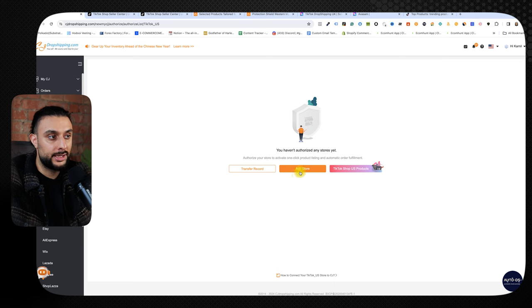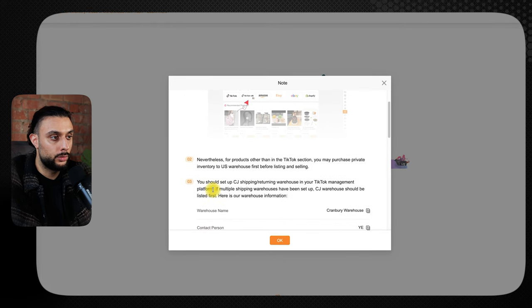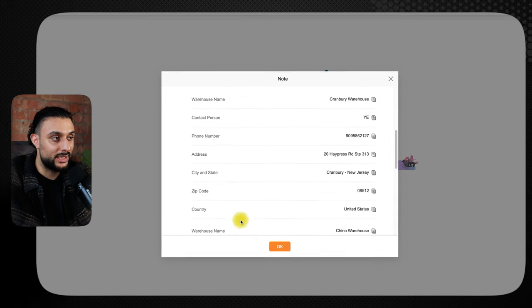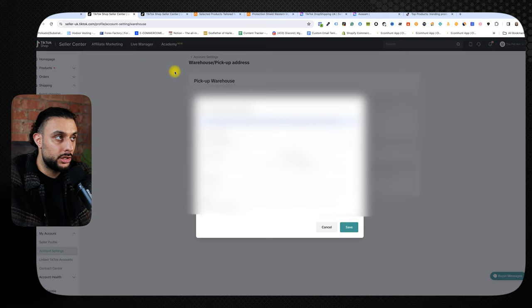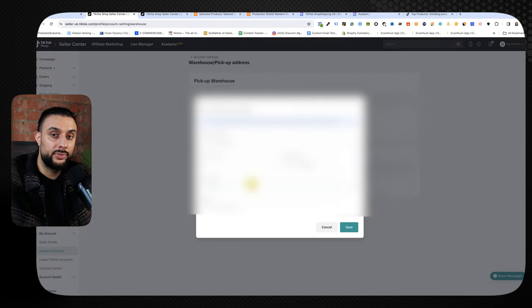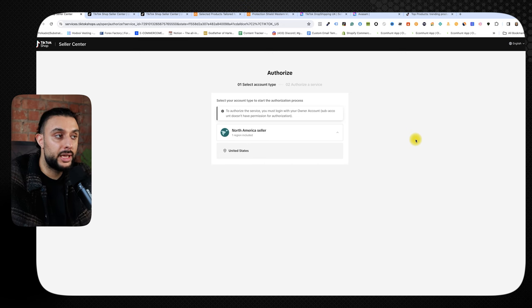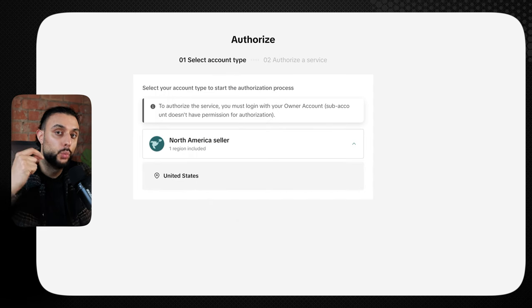Once you've opened that, go to where it says 'add a store' and read every single instruction on the page. First, we need to add the warehouse details into TikTok shop. Go back into TikTok shop under account settings, go to warehouse, click the top entry and hit edit. Then go back to CJ and enter all the details shown. Once done, click save, then go back to CJ and click OK. It will take you to the authorized page — select North America seller, click United States, click next, and it will synchronize with your TikTok shop account.